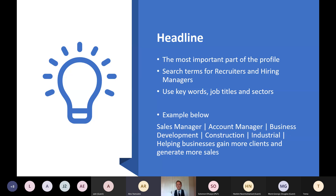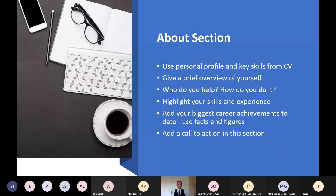The next section is the about section. You can use some information from your CV here — your personal summary and key skills section. The key thing is this is about you and your job search, so give a brief overview of yourself: what you do, who you help, and how you do that. Remember to highlight key skills and experience, because the key skills you highlight here could be on a job description and what a recruiter uses to search for you. Another good thing is to add your biggest career achievements to date, using facts and figures where possible, because people like to see results.